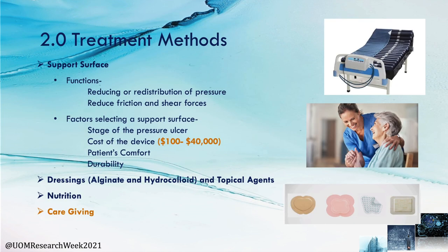Moving on to the treatment methods of pressure ulcers, the main treatment method is using support surfaces. Their functions are reducing and redistribution of pressure from high pressure localized zones, and reducing friction and shear forces on the skin. Factors to consider when selecting a support surface are the stage of the pressure ulcer, cost of the device, patient's comfort and durability. Other treatments include dressings such as alginate and hydrocolloids, topical agents, good nutrition and good patient care.